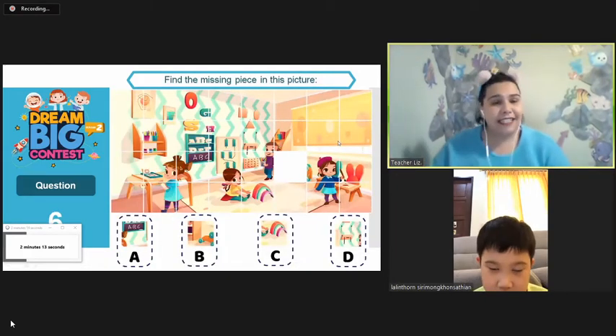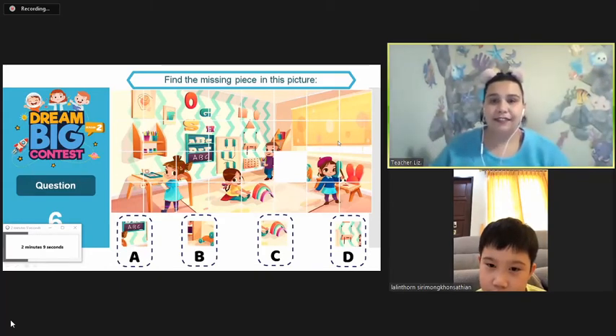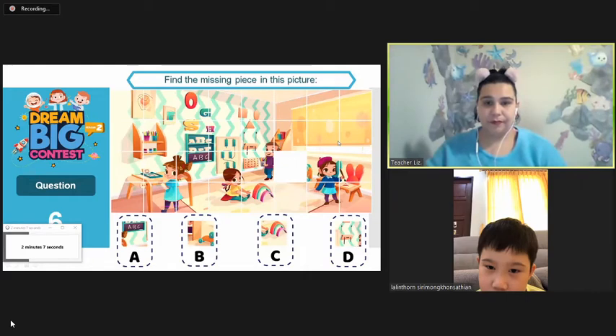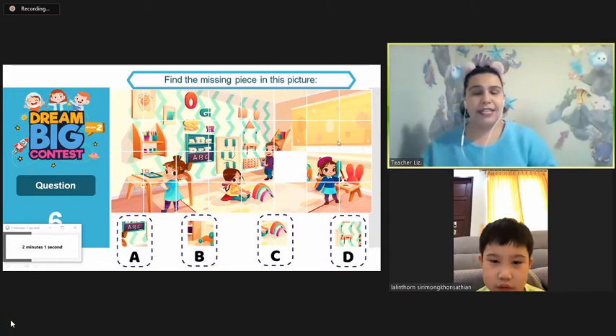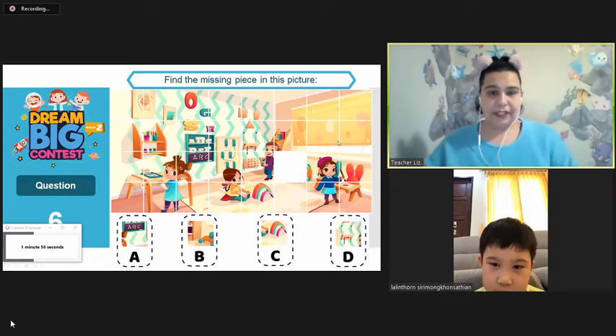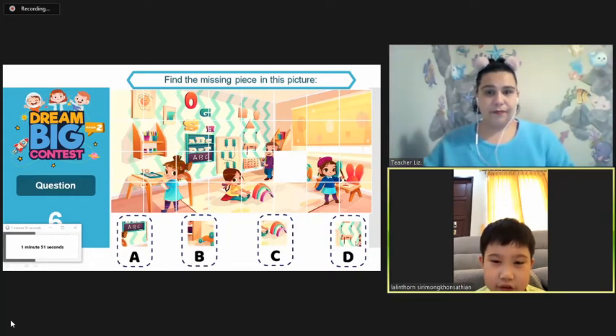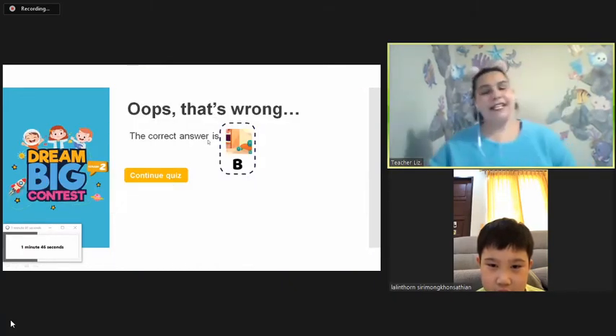What piece is missing from this picture? The purple boy. Alrighty. A, B, C, or D? What is missing? Hmm. I can see some. I didn't see. It is B. But that's okay.